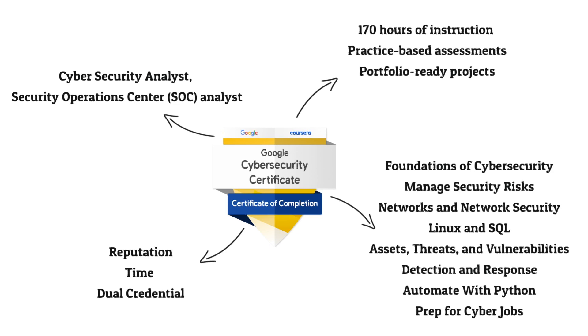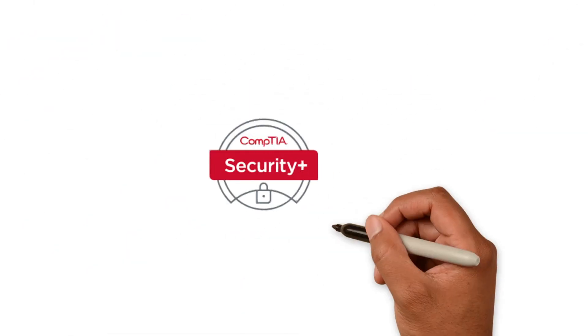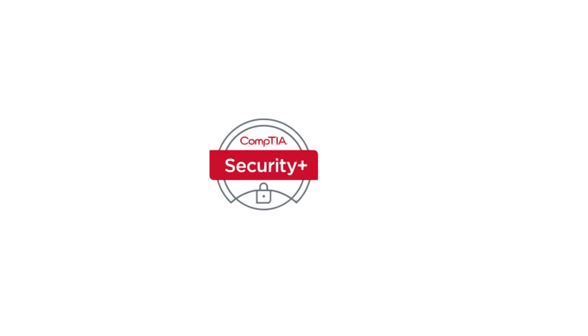The Google cert preps you for a wide range of jobs, so definitely do your research before starting. Now comparing against the CompTIA Security Plus: unlike the Google cert, Security Plus focuses a lot more deeply on cybersecurity. You can think of it as a more focused version of the Network Plus and A Plus certifications by CompTIA. It's probably the most popular certification in cybersecurity, and most beginners are either talking about it or going for it.